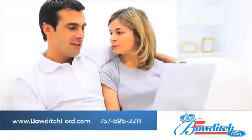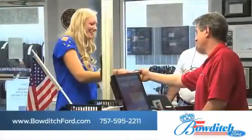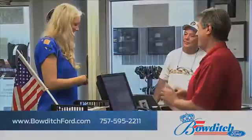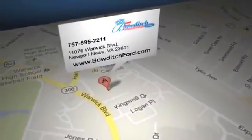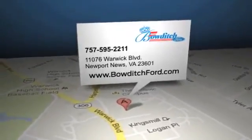Browse through our selection of certified pre-owned Ford models, and read more about Bowditch Ford to see why we're the right dealership for your next vehicle. Bowditch Ford is located at 11076 Warwick Boulevard in Newport News, Virginia.